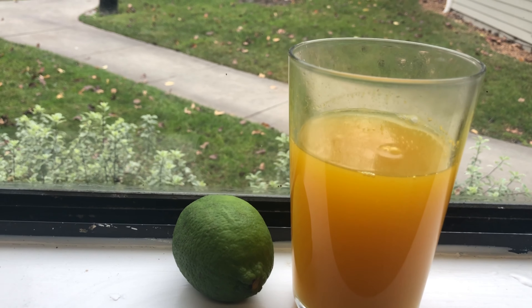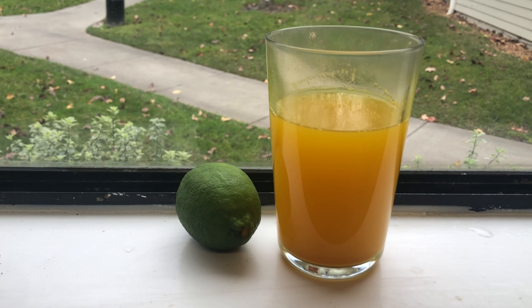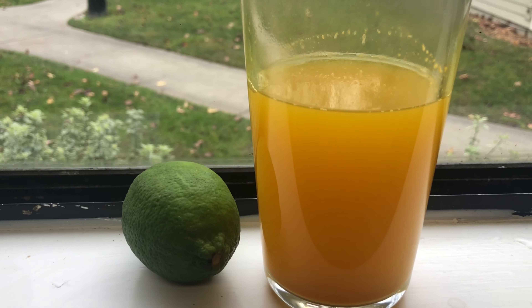Mix it well and your DIY detox turmeric tea is ready. Drink this tea first thing in the morning to find maximum benefits, but you can also drink this tea throughout your day. Try to avoid drinking this tea at night or just before going to sleep.